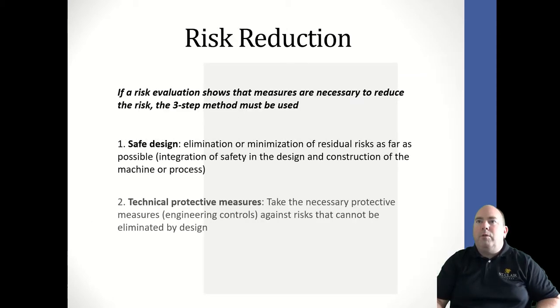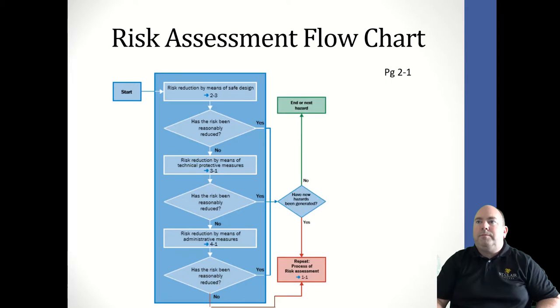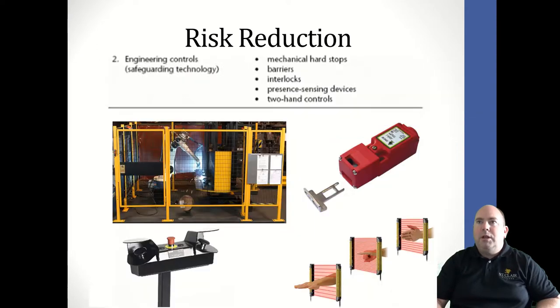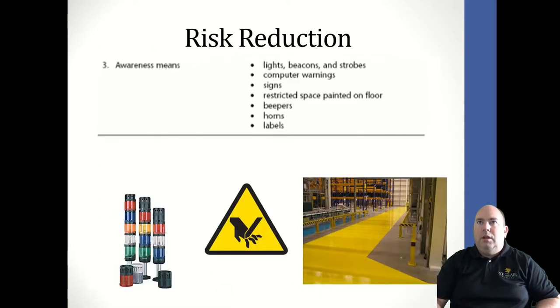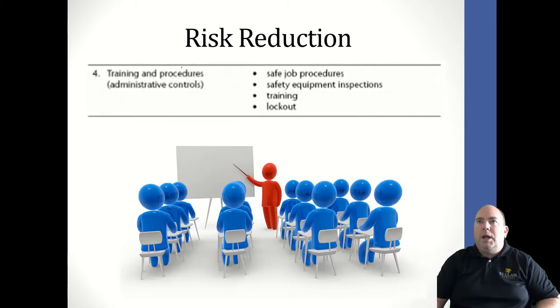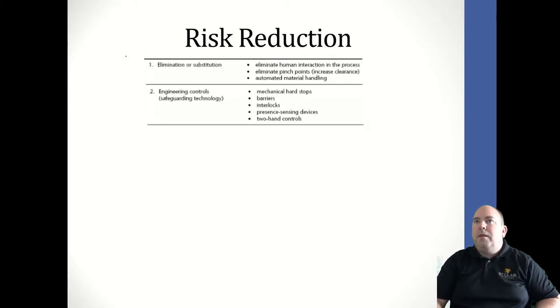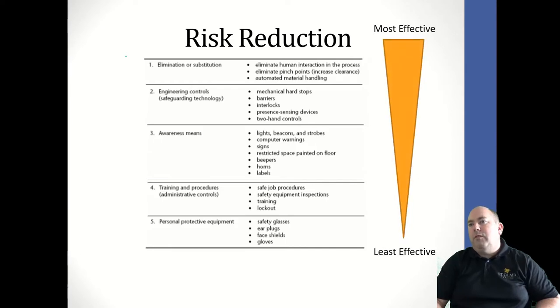We talked about the different risk reduction strategies and how to implement them. First, elimination and substitution — the most effective: just get rid of the hazard completely. Then engineering controls, such as putting barrier guards around things. Then awareness means — using signs, lights, horns, and things like that. Then training and administrative procedures. Finally, personal protective equipment, which is the least effective of all the risk reduction strategies. That's them listed from most effective to least effective.